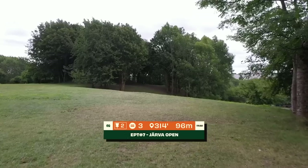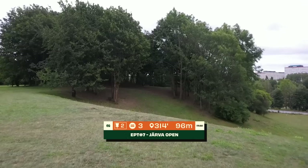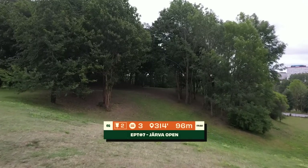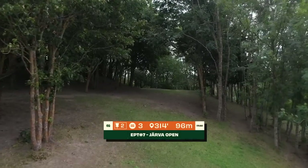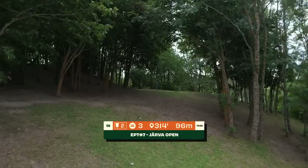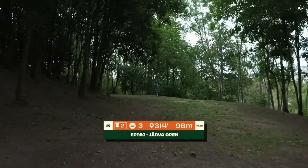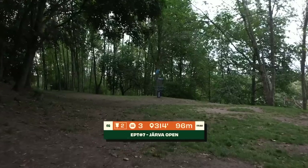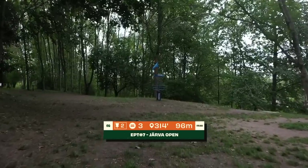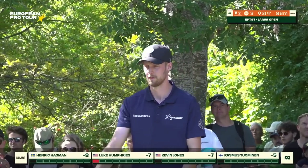Next up, hole two, par 3, 96 meters — a straight shot with a low ceiling. A pretty generous size gap. Most of the difficulty comes on the green where it drops off steeply right behind the basket — just a really sheer cliff edge. Basically, if you roll down there it's hard to get back up. Nice little touchy putter shot for most of the guys on this card. This one's brought to you by Disc Golf Stream, where you can watch all the European Pro Tour events live, as well as the European Championships and Finnish Championships coming up very soon.